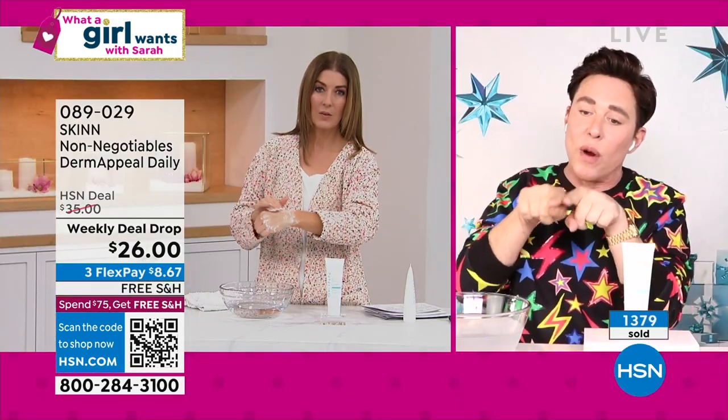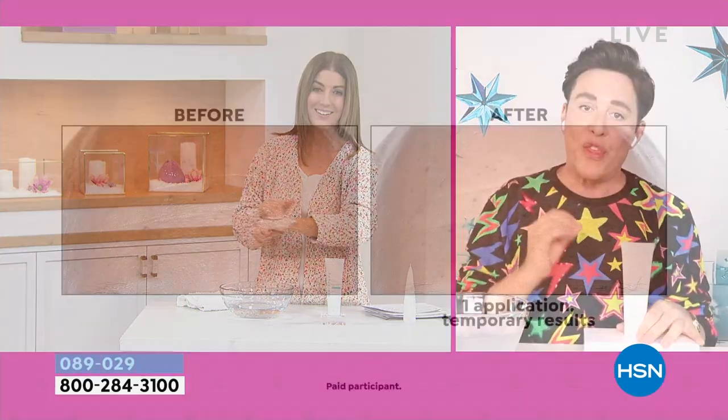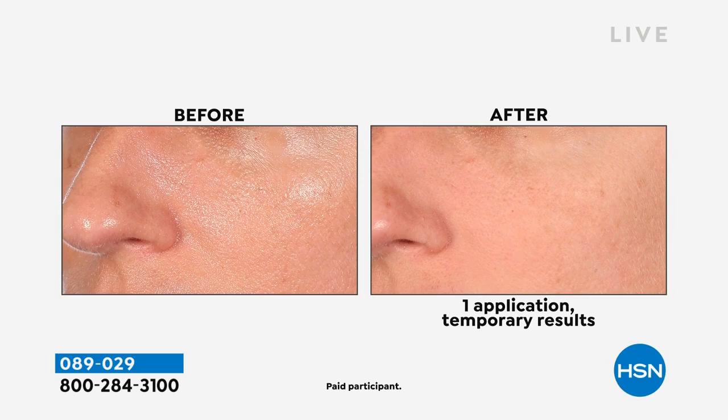If you have thin, fragile skin, you should be using this daily, even twice a day before you cleanse, for the most beautiful skin of your life. This has been very popular and you'll probably never see this price again. I've been one of Demetri's biggest fans for over a decade — I use his Dermappeal religiously. Demetri is a cosmetologist, makeup artist, who comes from a long line of cosmetologists and creates these formulas himself. The last time this was on air, it was $35. It has never been $26 until this week — it's only for one week, our weekly deal drop.